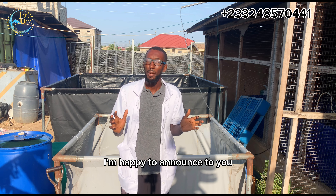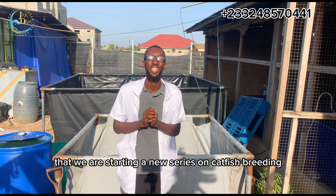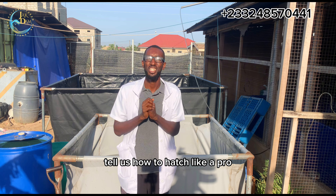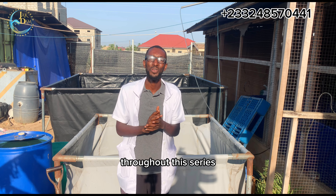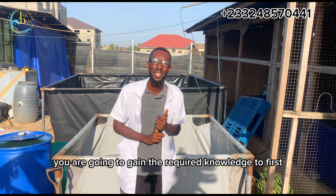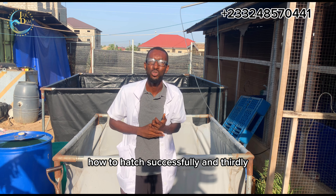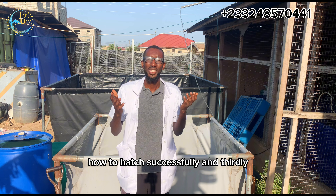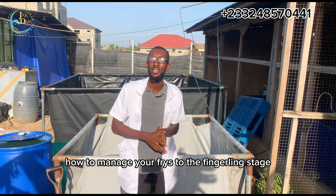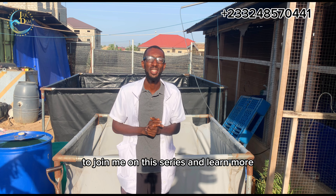Welcome back on this channel. I'm happy to announce that we are starting a new series on catfish breeding, termed 'How to Hatch Like a Pro.' Throughout this series, you are going to gain the required knowledge to first set up your farm and your catfish hatchery, secondly how to hatch successfully, and thirdly how to manage your fries to the fingerling stage. Join me on this series and learn more.